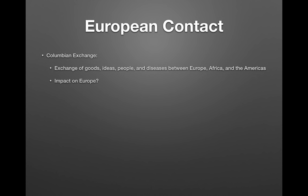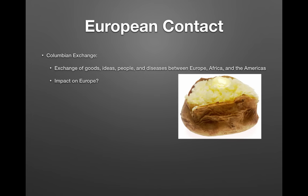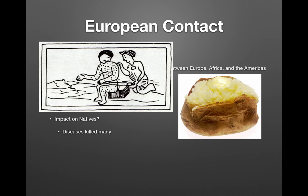Jumping over to European contact, we have the Columbian Exchange — know this at all costs. It is an exchange of goods, ideas, people, and diseases between Europe, Africa, and the Americas. The impact on Europe included an increase in food, specifically corn or maize and potatoes. This was influential in countries like Ireland. There was also a shift from feudalism to capitalism during this time.